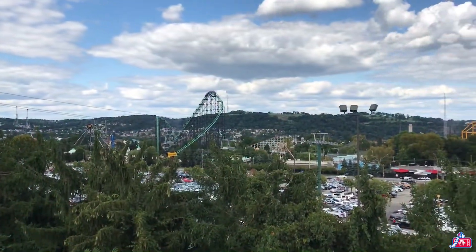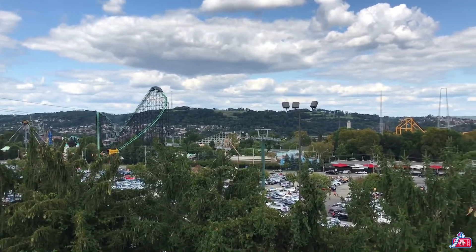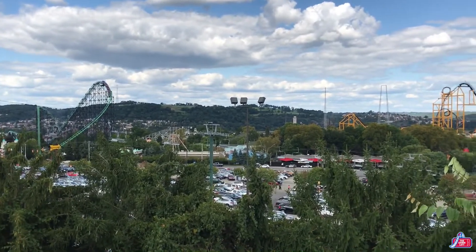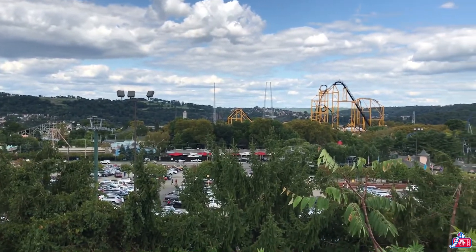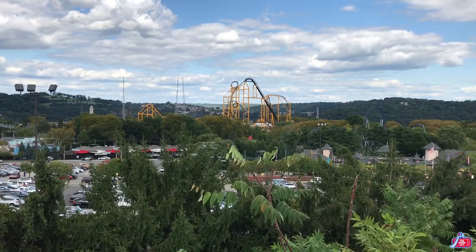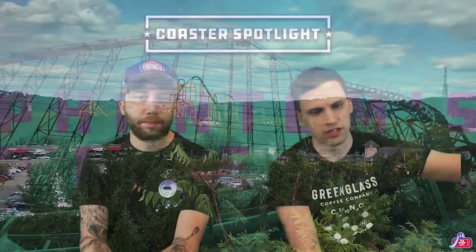It's a very unique coaster - it really stands out, it's huge looking. Kennywood's parking lot is across the street from the park and up a little bit higher, so you get a great view of the whole park. Phantom's Revenge sticks out in the skyline - obviously Steel Curtain sticks out too, but seeing Phantom's Revenge in the skyline looks great.